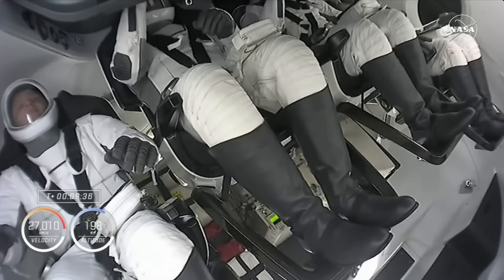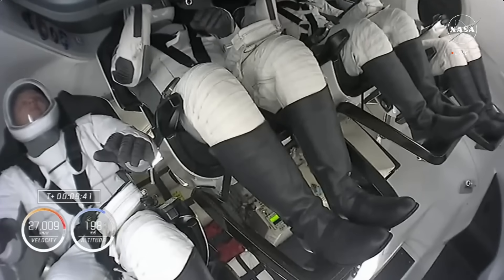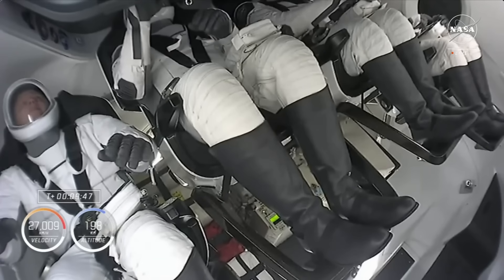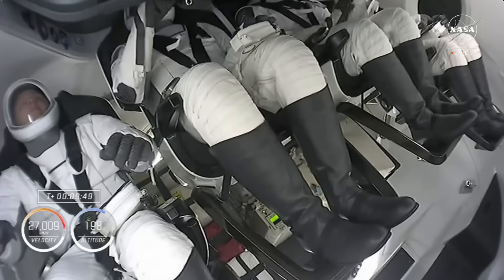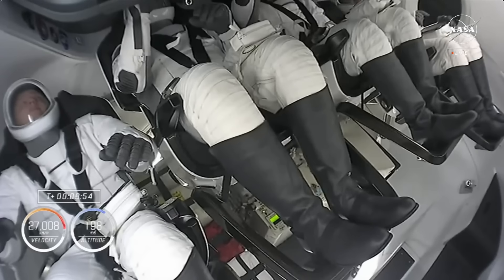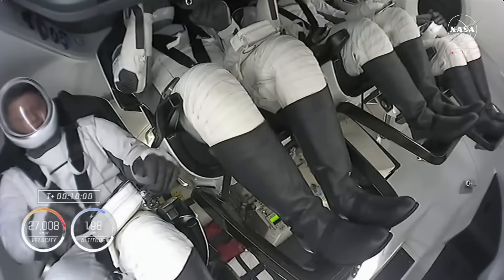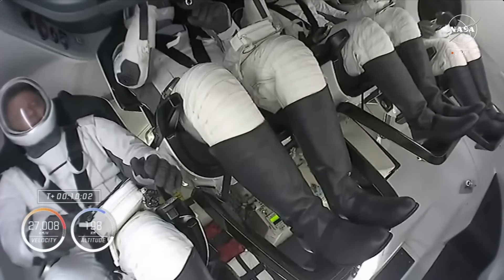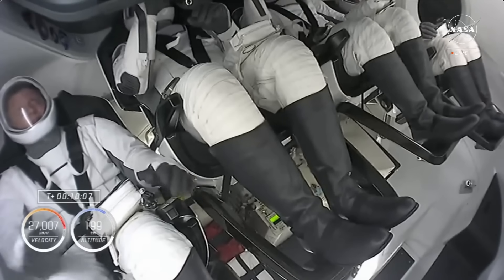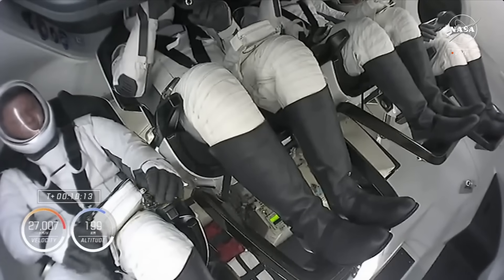We'll continue to coast for these few minutes after that second stage just shut down. This helps to allow rates and motion to settle out. There are small reaction thrusters on the upper part of the second stage that can be used to counteract any residual motion, making sure we're in a stable coast before Dragon separates from Falcon. We expect that separation to occur at about the 12-minute mark into the flight. The crew has been successfully inserted into a good orbit — this is the crew in microgravity, three of them for the very first time. All good callouts.